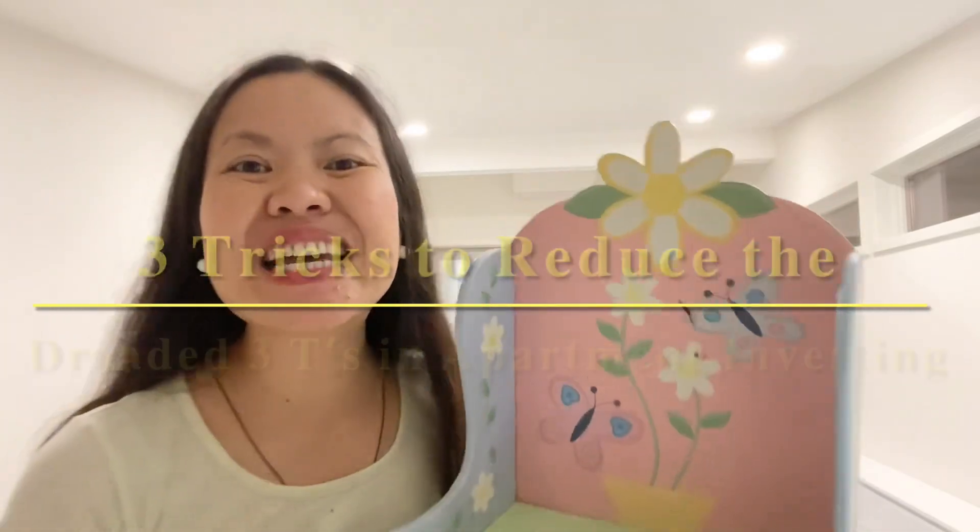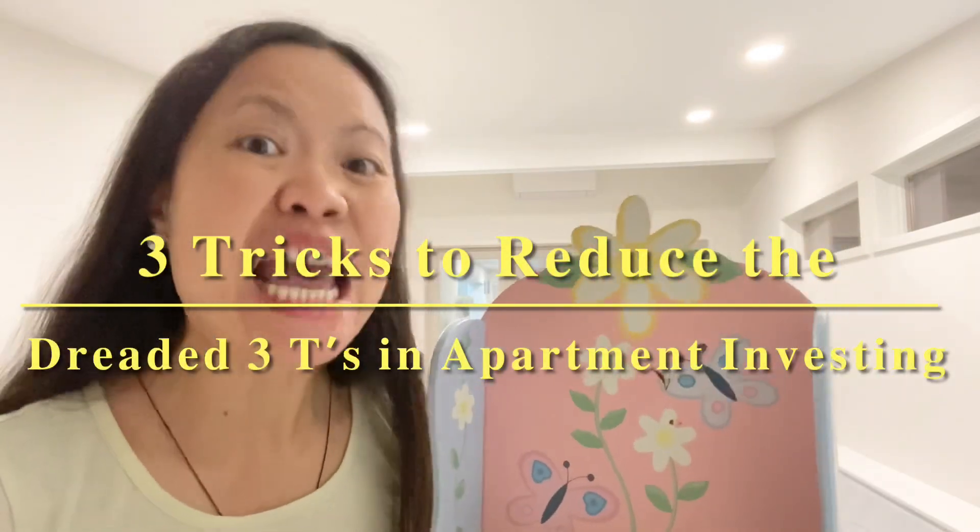The three tricks to reduce the three T's — the deadly three T's in apartment investing.